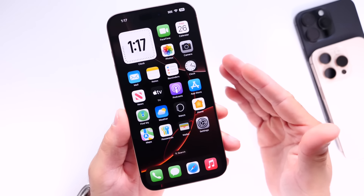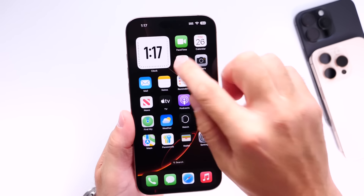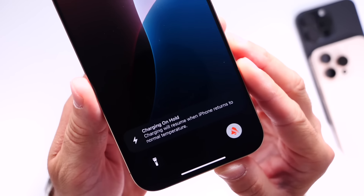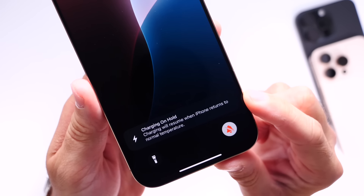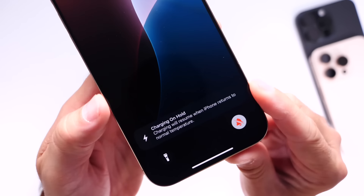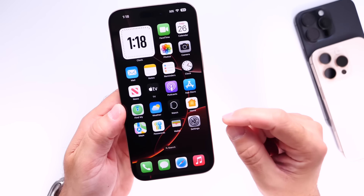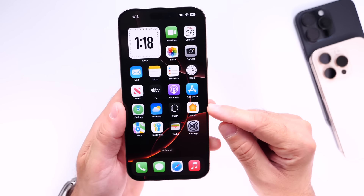The first issue I want to talk about is overheating on the iPhone 16 Pro Max running iOS 18. I've seen this about three times now when using GPS navigation in my car — the phone gets a bit warmer than expected and shows a prompt: 'Charging will resume when iPhone returns to normal temperature.'